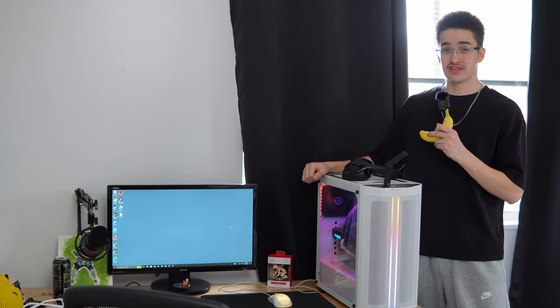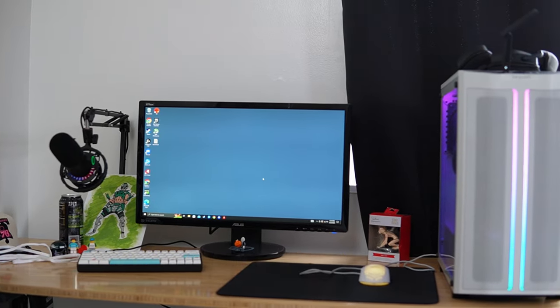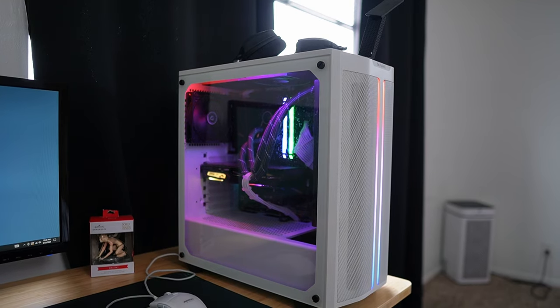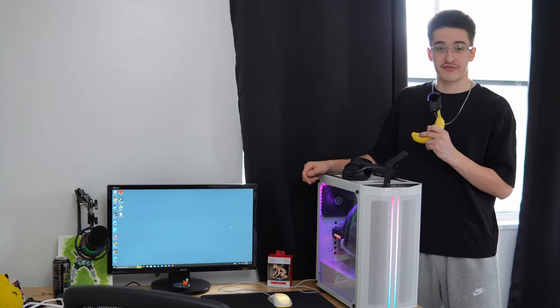Now I'm realizing I might get hate for this video, but oh well. Before we get started, I want to do a quick overview of her setup so you know what she's working with. For her gaming PC, it's rocking a Ryzen 5 3600, 16 gigabytes of RAM, and a GTX 1660 Super. It's nothing too crazy, but it handles games at 1080p around 144 FPS.